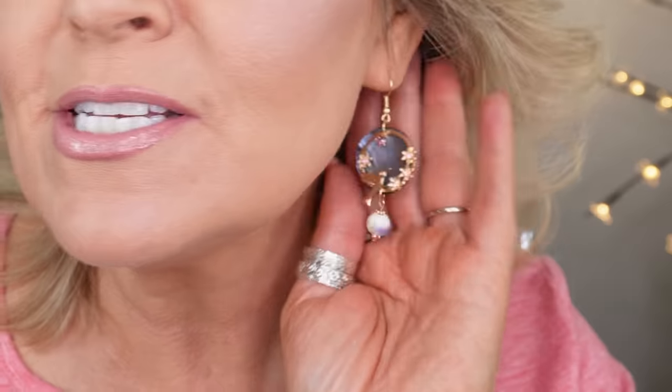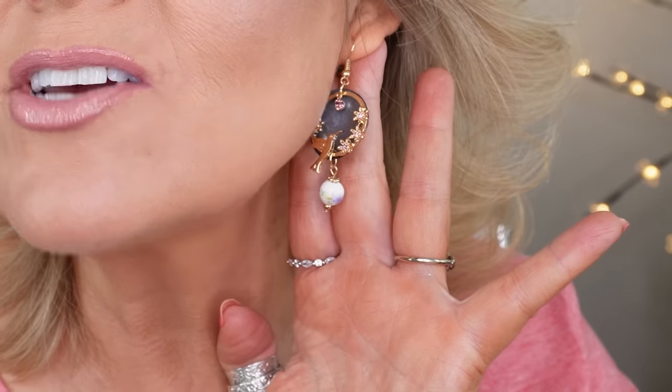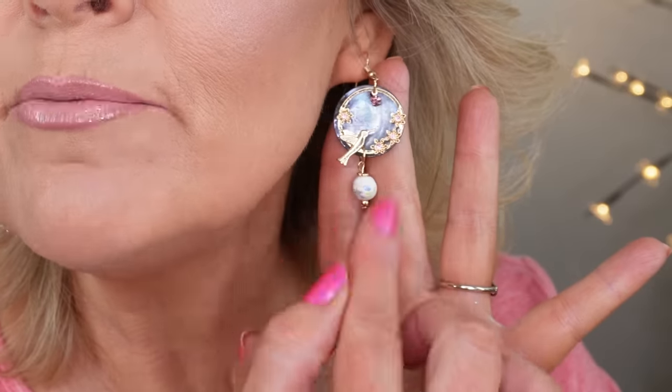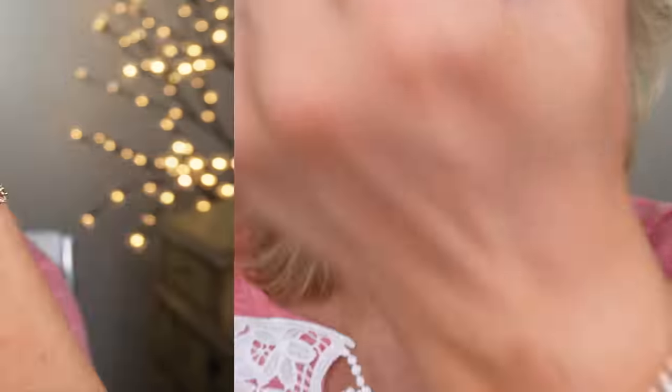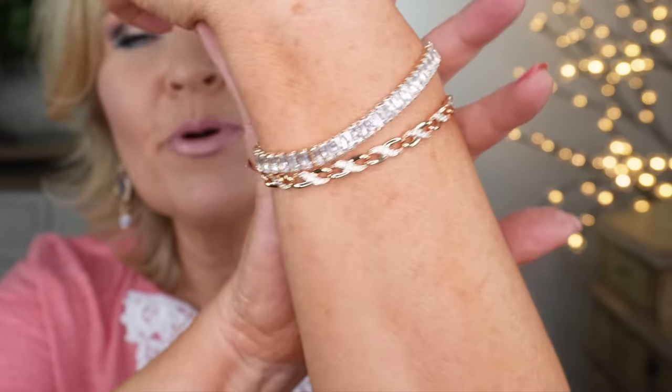The t-shirt is very true to size. I wear a large. I also love to show you my jewelry — these fun little hummingbird earrings with tortoise shell in the back and a little drop bead. I put on two layered bracelets today. I'll make sure to link my rings, fingernail polish, and all the makeup I'm wearing in the video today.